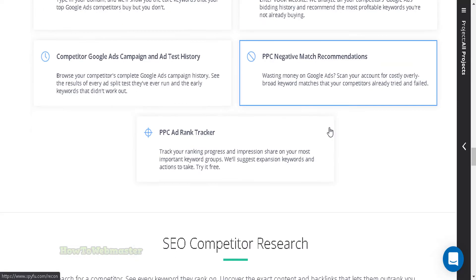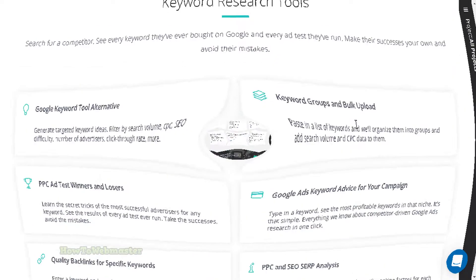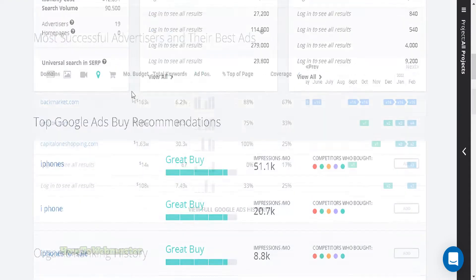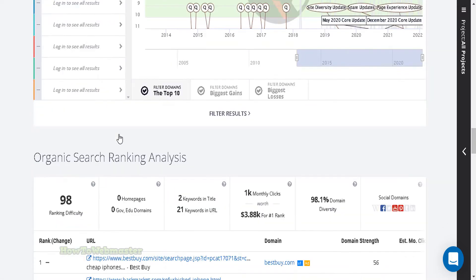It provides users with comprehensive data on competitor websites and digital advertising campaigns. SpyFu also offers users the ability to reverse engineer successful marketing strategies, allowing them to reproduce and improve on the successes of others. If you're looking to track and spy on your competition, then SpyFu is a great tool for you.